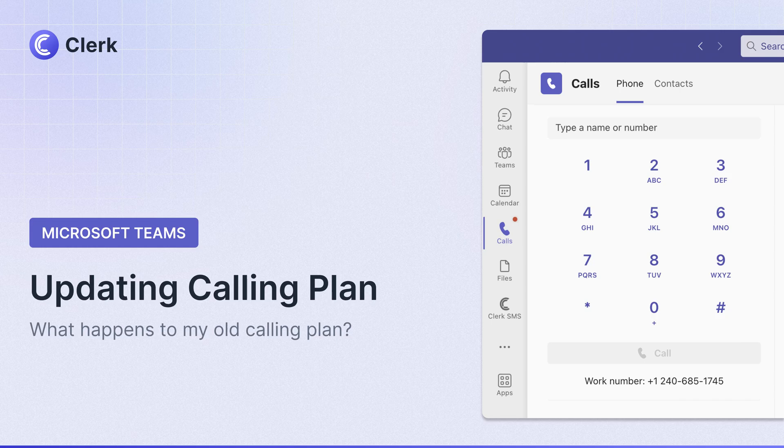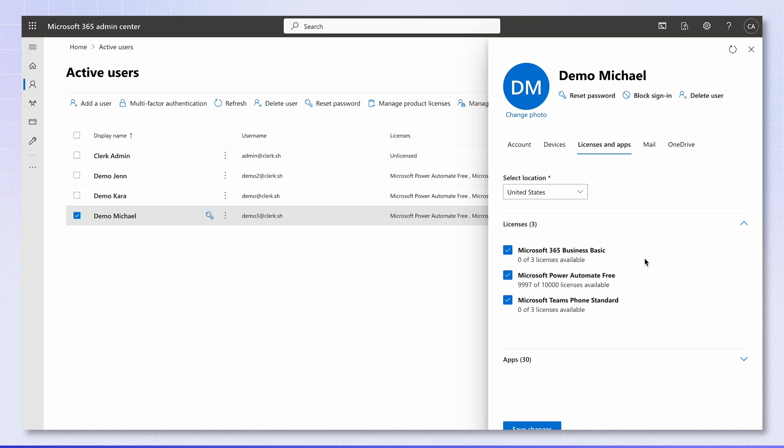Hey everyone! We're back with another Clerk Chat power tip. Today we're tackling a burning question I get all the time: what happens to your existing Microsoft calling plan when you level up to Clerk Chat?